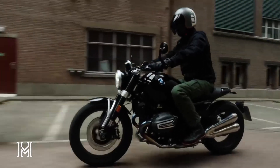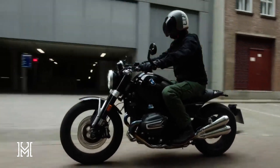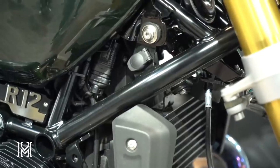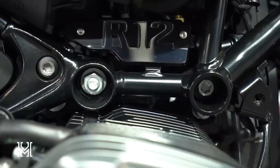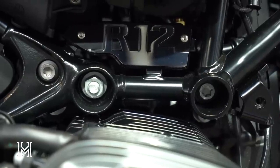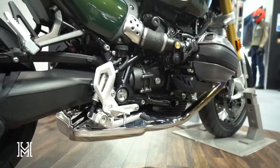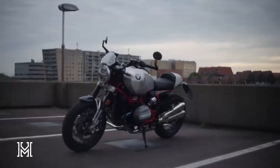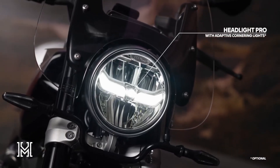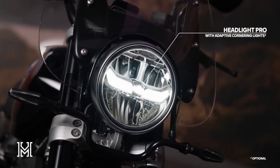In a world of motorcycles, the 2024 BMW R12 Ninet and R12 stand out as a testament to BMW's commitment to blending classic design with modern innovation. These machines are not just bikes — they are a lifestyle, an embodiment of freedom on two wheels.